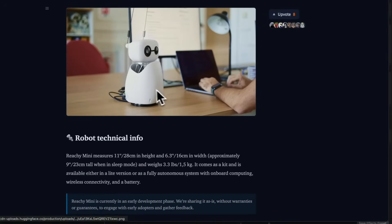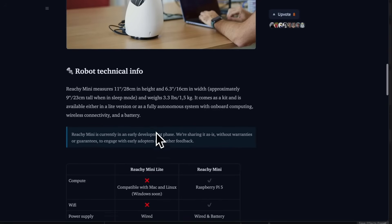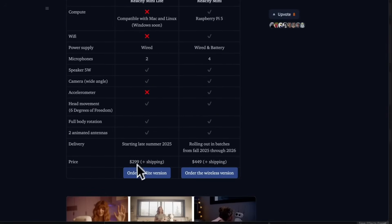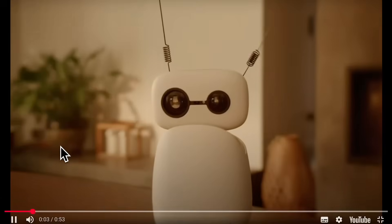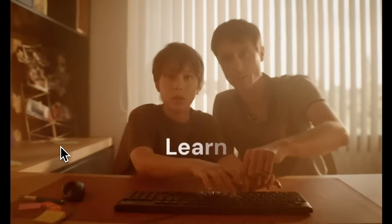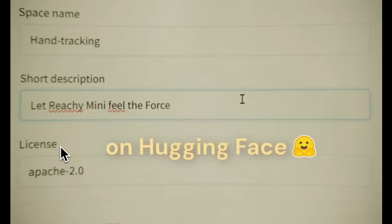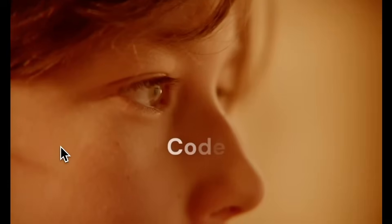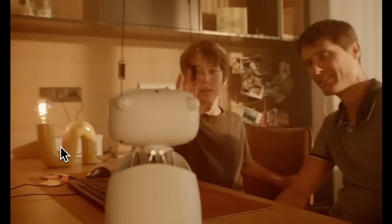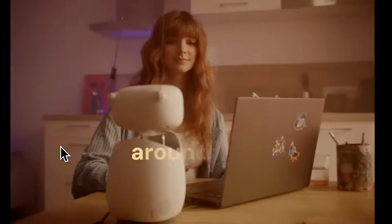Hugging Face isn't just selling a cute robot. They're laying the foundation for an embodied AI future — where your language model isn't just generating text, it's responding with presence. It turns its head when you talk. It raises a hand when it's unsure. It gestures while it speaks. Suddenly, AI isn't just something you talk to. It's something that talks with you.